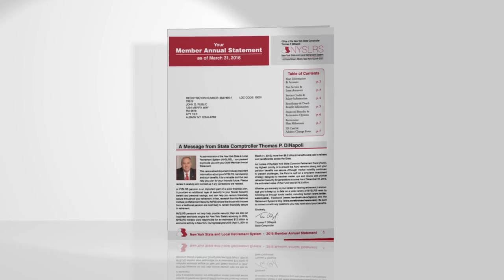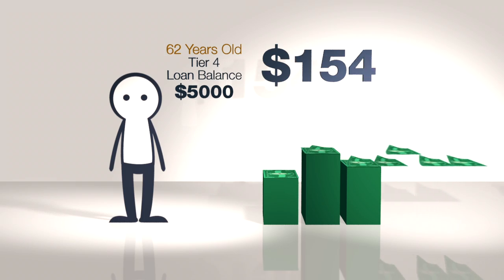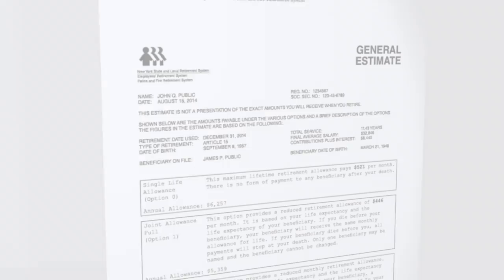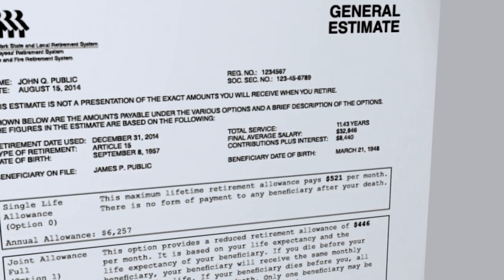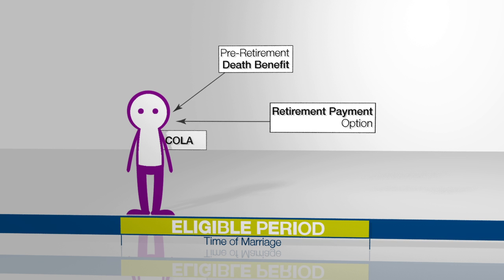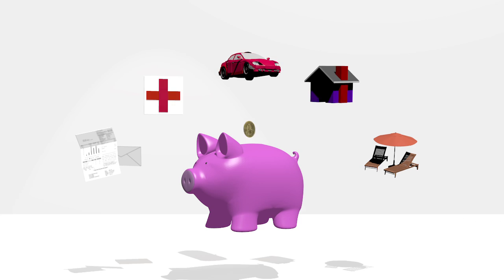We're almost at the end of our Preparing for Retirement video series, so let's review some of the topics we've talked about. We showed you the different ways to learn about your benefits and why repaying retirement system loans is important. We also covered how to request an estimate and how divorce can affect your pension, and we've reminded you to plan ahead for post-retirement matters.